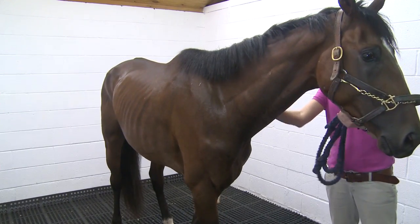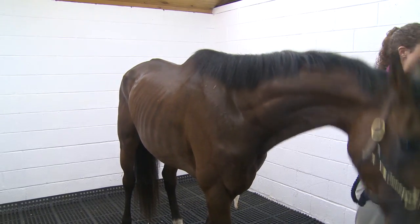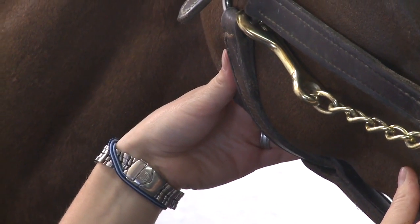Furlong & Associates regularly diagnoses and treats cardiac problems in both horses that are sick and those that are performing poorly.